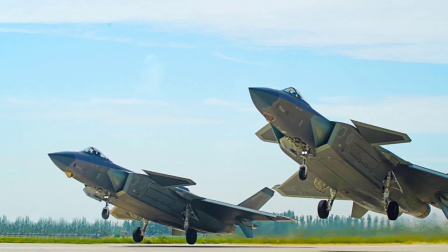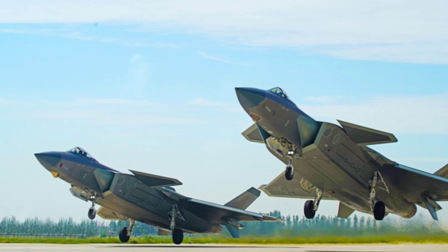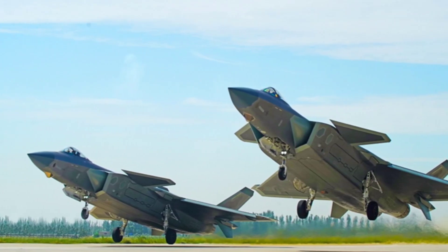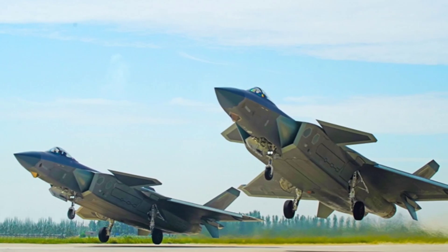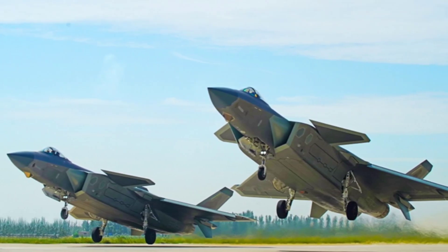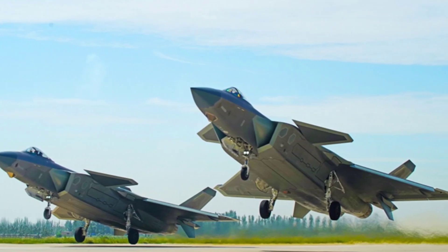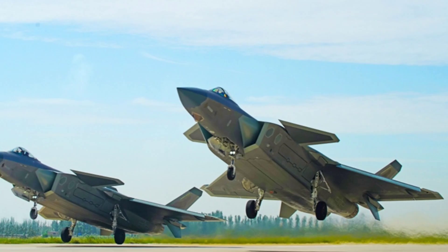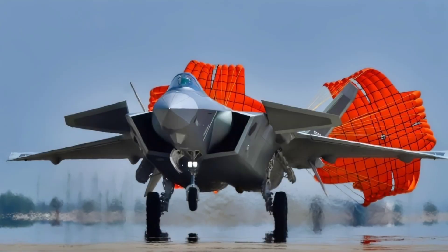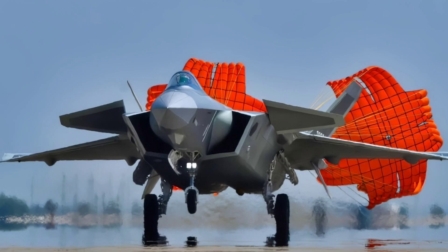The cockpit of the J-20 is fitted with modern glass displays, advanced radar systems, and helmet-mounted sights for the pilot. Its active electronically scanned array AESA radar can track multiple targets at once, while its electro-optical targeting systems give it superior situational awareness. In combat, this means the pilot can detect enemies first and fire before being seen.